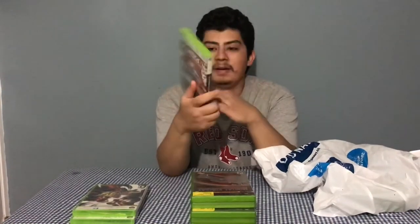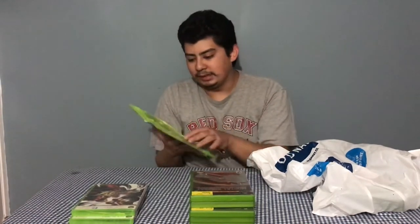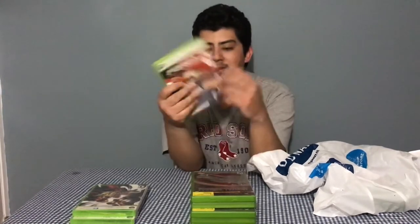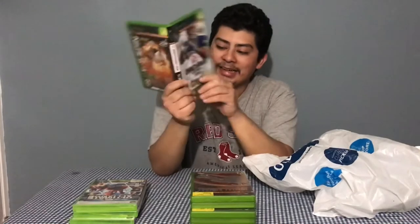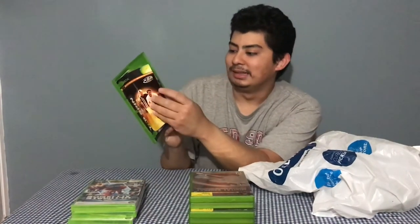Next up is a 360 two-pack with Marvel Ultimate Alliance and Forza Motorsport 2. This one isn't fully complete — it has both manuals and the Ultimate Alliance disc, but the Forza Motorsport 2 disc is missing. I already have that game so it's not a big deal. We also have another two-pack with NCAA Football 2005 and Top Spin, and this one has both games on one disc.